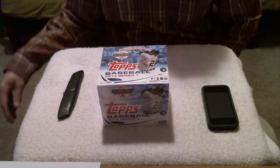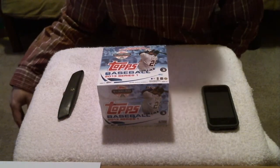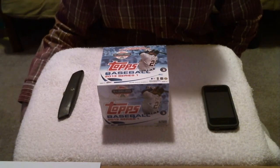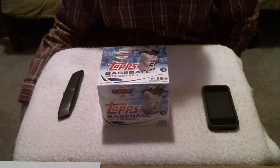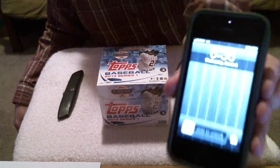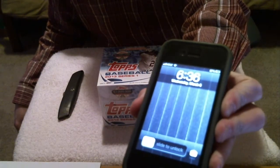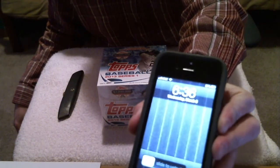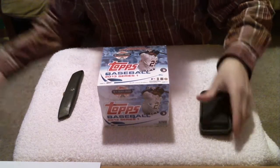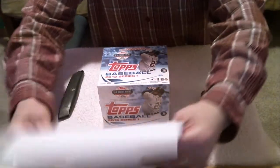Hello everyone. This is KentuckyBill32, and welcome to the next edition of my Box Breaks. This is for the Topps 2013 Baseball Jumbo Box. It's 6:36 on Wednesday, March 6th, and I'll show you which teams everyone has.